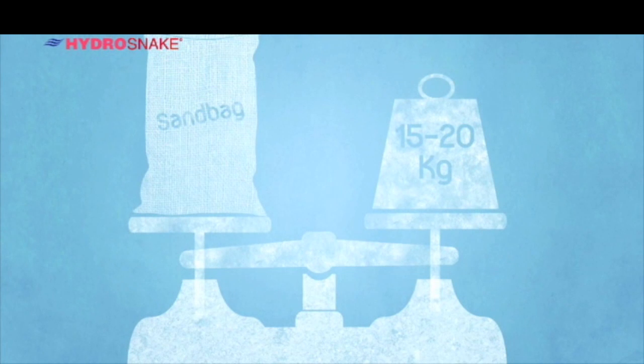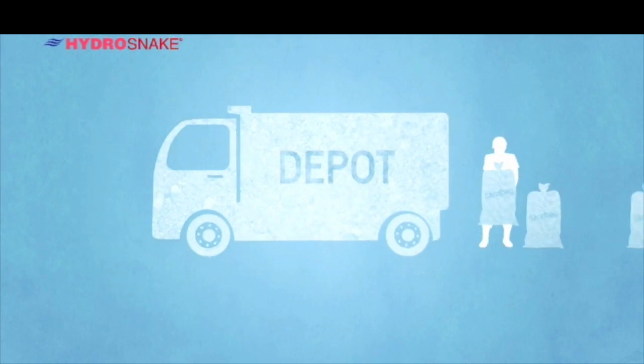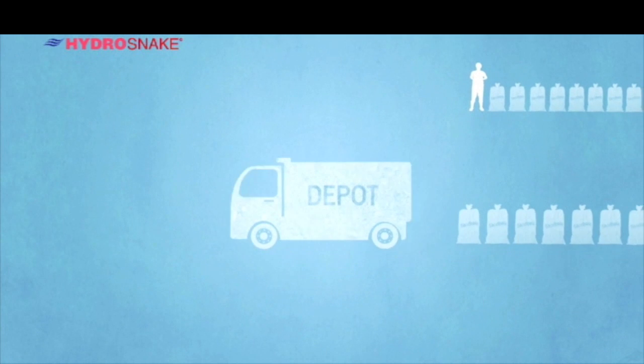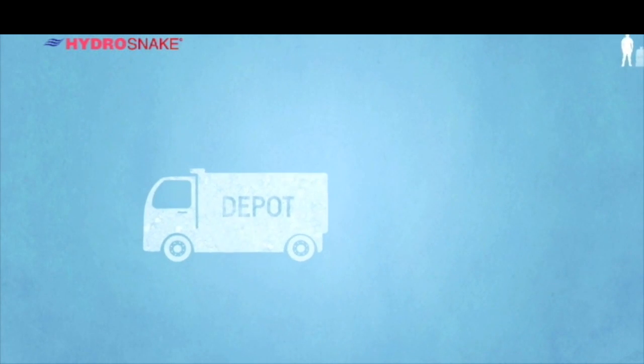The average sandbag weighs 15 to 20 kilos. So as you can imagine, getting from the sandbag depot to the flood site is an arduous and time-consuming process, especially considering that time is of the essence.